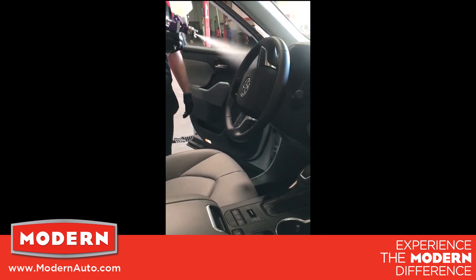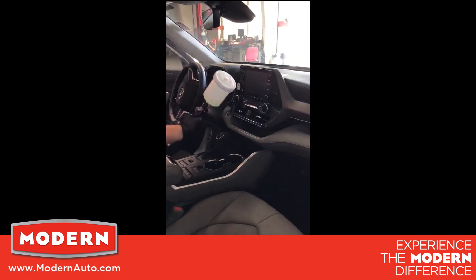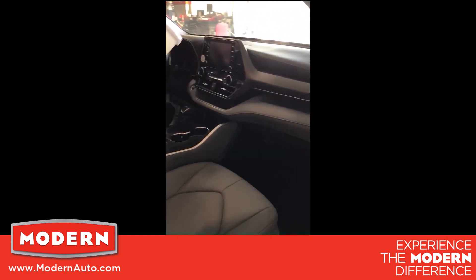We will then set up a convenient time for you to pick up your vehicle. Before parking your vehicle back in the area where you dropped it off, we will sanitize it with an EPA and FDA approved product called Transform. Then all you have to do is pick it up.